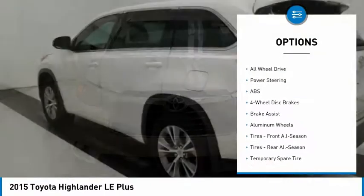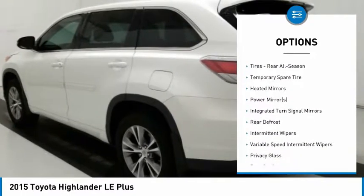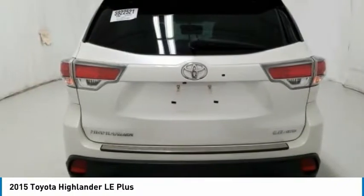Stability control. Traction control. Keyless entry. Steering wheel audio controls. Power liftgate. Backup camera. All-wheel drive. Anti-lock braking system.